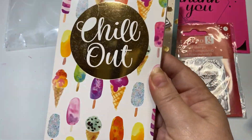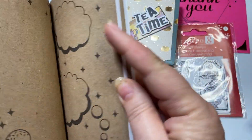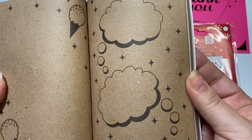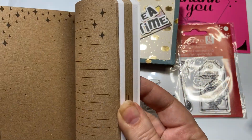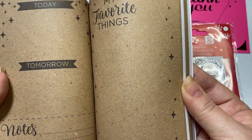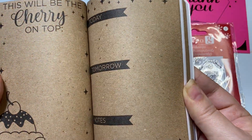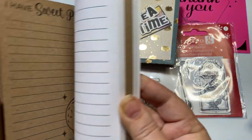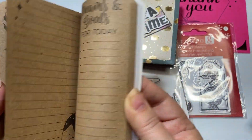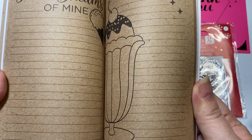She sent me a sweet book that says chill out - a notebook. It has so many different things on the inside: notes for today and tomorrow, thoughts and ideas, last night I dreamt about, my favorite things, I smiled today because. I love to do journaling, so these are going to be such great prompts. Dreams and goals for today - this is adorable. Anything is possible. I absolutely love this.